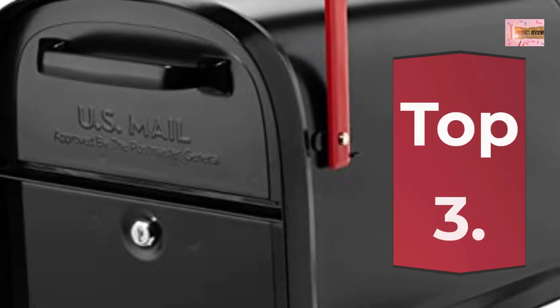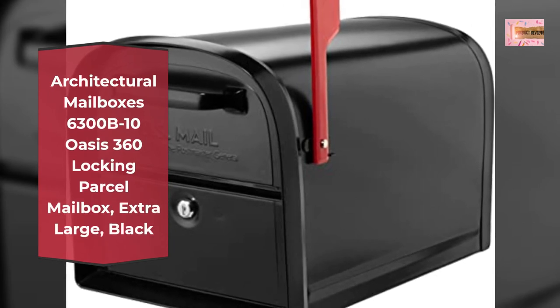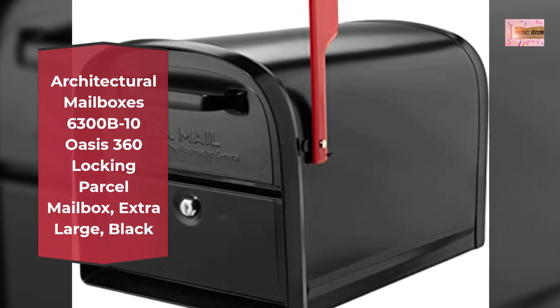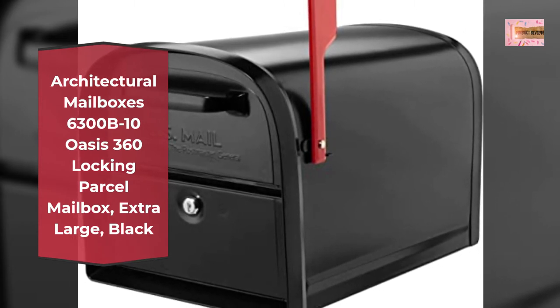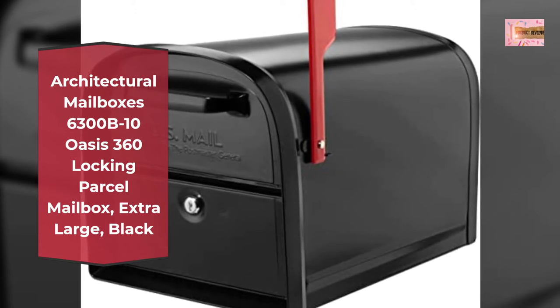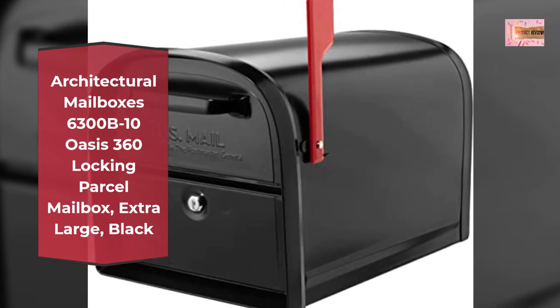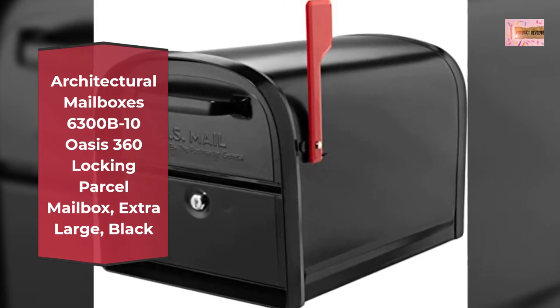Number 3: Architectural Mailboxes 6300B10 Oasis 360 Locking Parcel Mailbox, Extra Large, Black. Pre-drilled 4-inch by 10-inch mounting holes and floor allows for easy installation. Hardware and mounting bracket may be required to mount to posts not manufactured by Architectural Mailboxes. Not included.